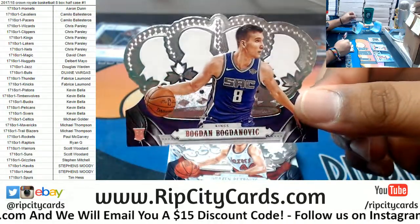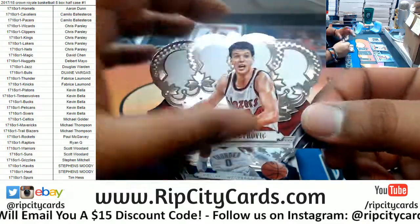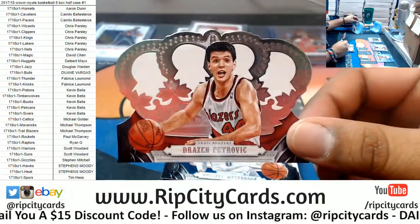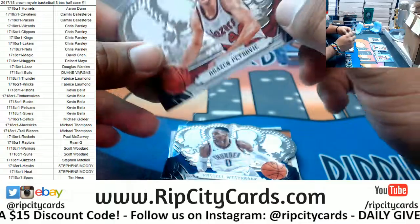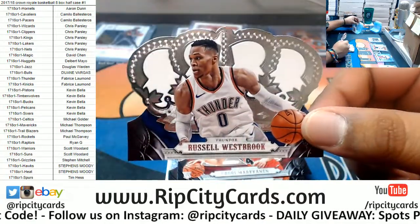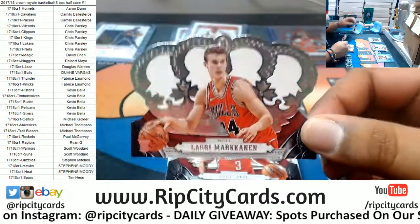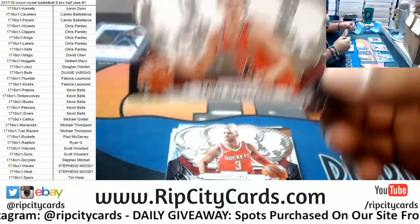We got Bogdan Bogdanović, Kings rookie. Dražen Petrović of the Blazers — old school. Russell Westbrook of the Thunder. I like the base set in this stuff — actual crowns, very cool. Lauri Markkanen, Bulls.